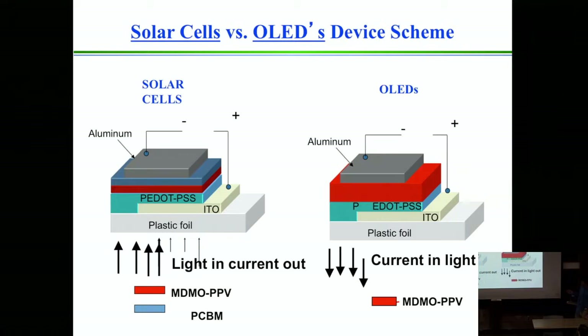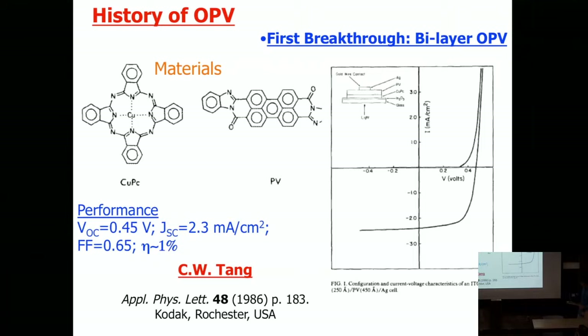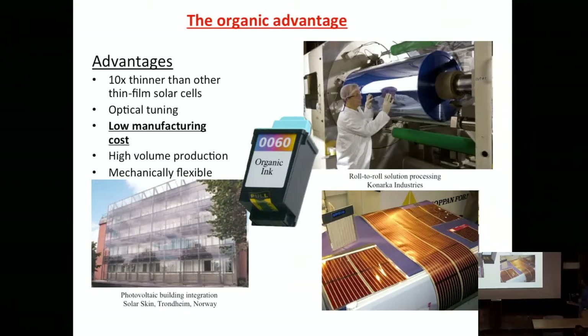The first organic photovoltaic was developed in 1986 by Tang, using small molecules. These are a little different than polymers because they're not extended in one dimension, but they have basically the same electronic properties and are generally made up of carbon. The major difference is pi-conjugated polymers are soluble—we can make inks out of them—whereas small molecules are not soluble and are usually formed as thin films by evaporation techniques similar to metals. Tang showed it could be done, getting a relatively weak efficiency, but you have to start somewhere. This basically introduced the bilayer structure, with a donor material and an acceptor.